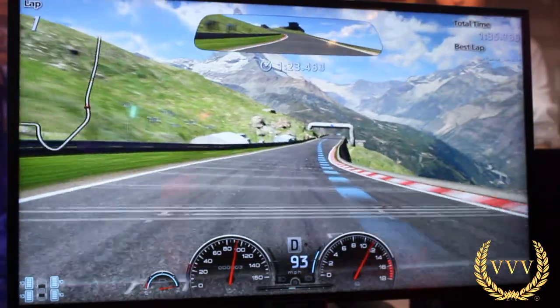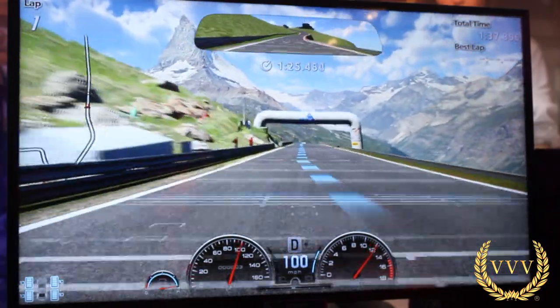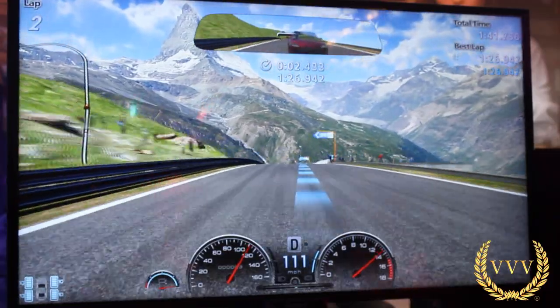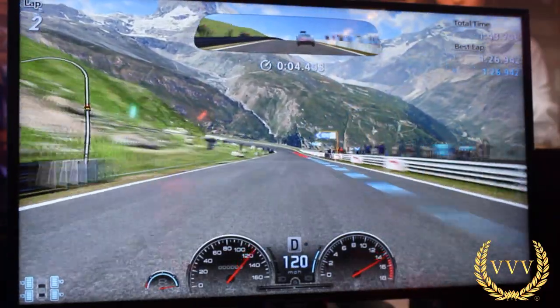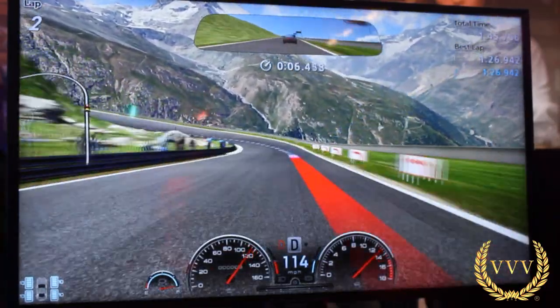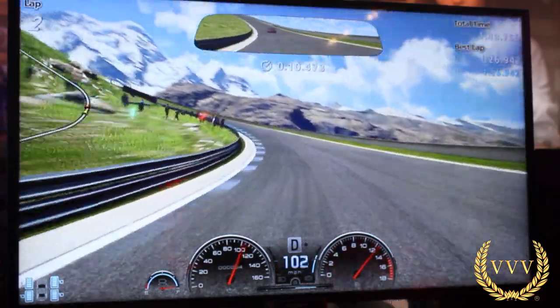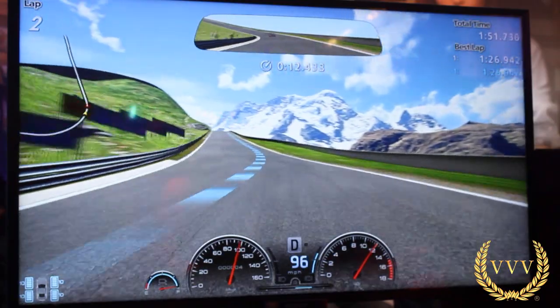I've seen some people being critical that the mountains in the background aren't rendered. I don't think it would make a huge difference to the gameplay experience. I think the tarmac detail is bland though — I really do feel it's almost a little bit too perfect on a mountainside like this; it would get battered and worn.